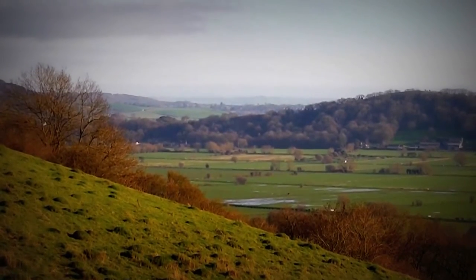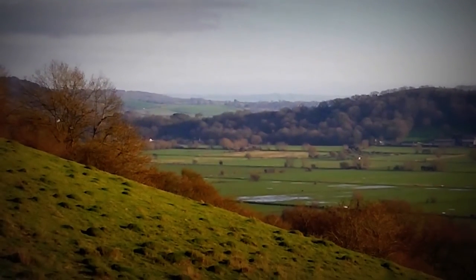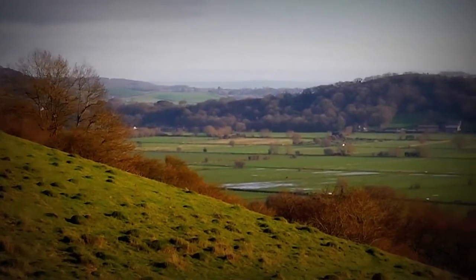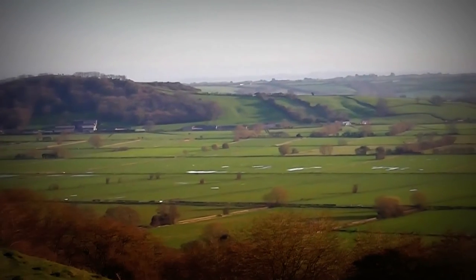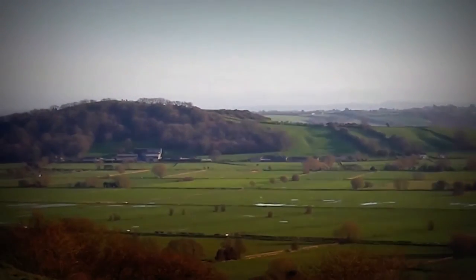Hi, it's John. I think it's about the 15th — it is, it's the 15th of March 2017, and I'm at Walton Hill, just on the edge of Glastonbury. This is looking down on what's known as the Somerset Levels.